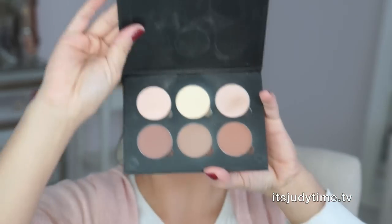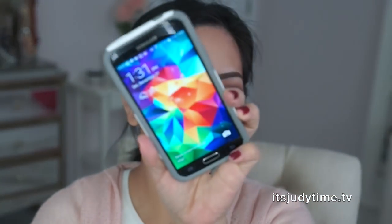I contoured and highlighted with the Anastasia Beverly Hills kit. I am loving the shades so far and I think the color payoff is awesome. It is 1:30 in the afternoon — I'll check back at the end of the night.